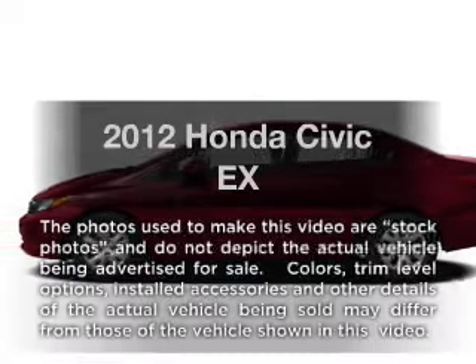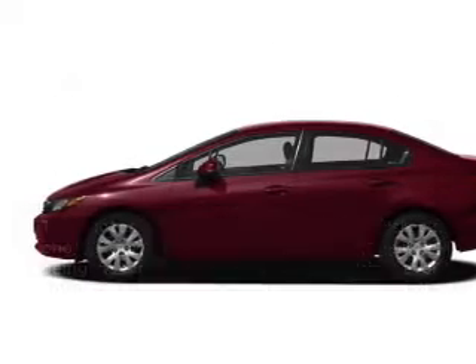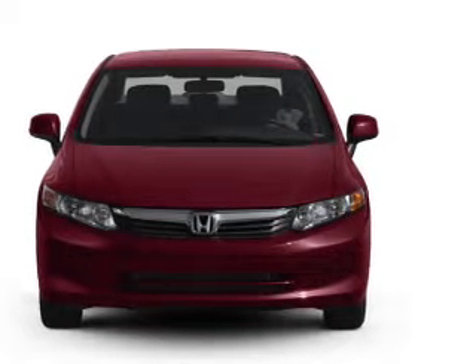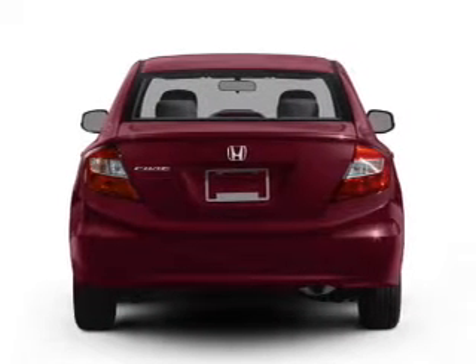Introducing the 2012 Honda Civic. Everything you need under one roof with this great vehicle, with an efficient four-cylinder engine that responds smoothly to its five-speed automatic transmission.